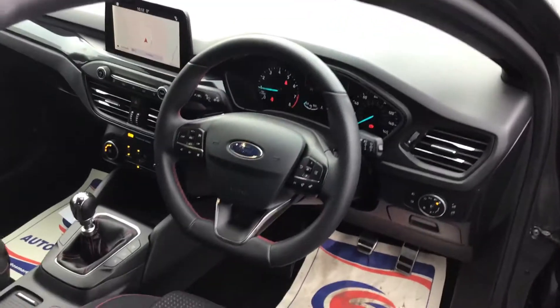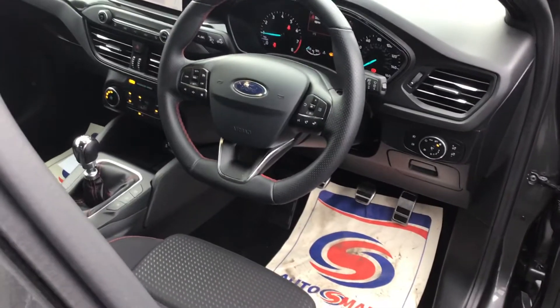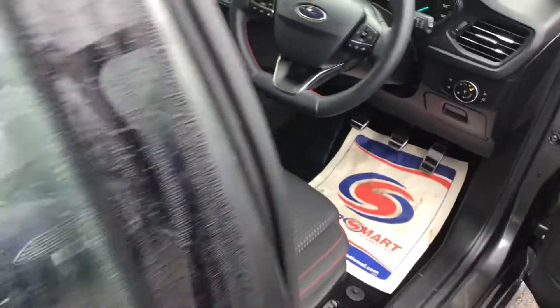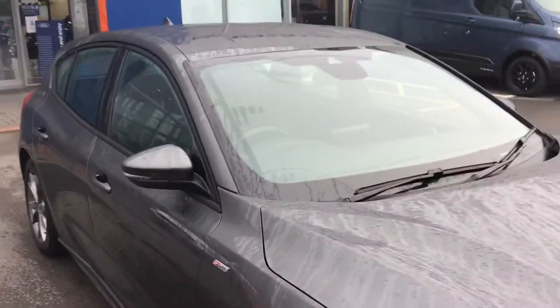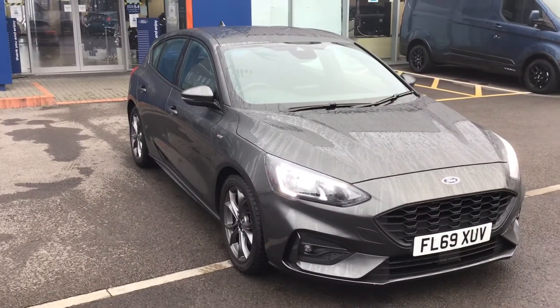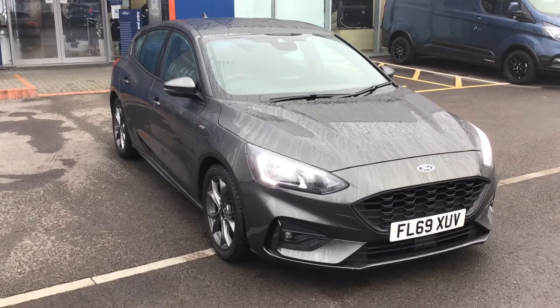On this car we've got satellite navigation, Apple CarPlay, Android Auto, DAB radio, Bluetooth, and automatic lights — it really has got quite a bit of equipment on this vehicle. If you'd like any more information about this car, please give us a call on 01225 752525. Thank you.